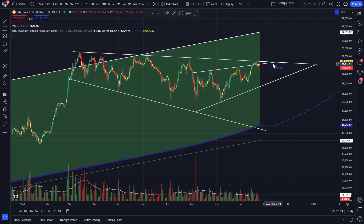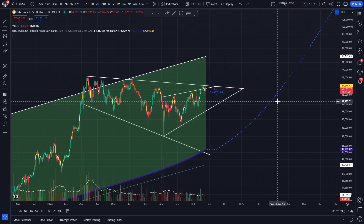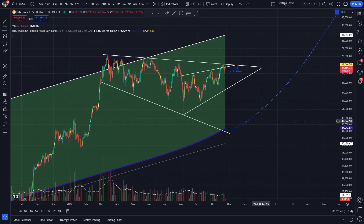A smaller bearish rising wedge inside a larger bullish descending broadening wedge – which one will reign supreme? Well, there's a way for both of them to have the more probable textbook outcomes. If the rising wedge breaks down first and Bitcoin ends up retesting the broadening wedge support line one more time, then that would be the perfect point for Bitcoin to resume its bull run. However, remember this is all just speculation and we're not even close to confirming this yet.